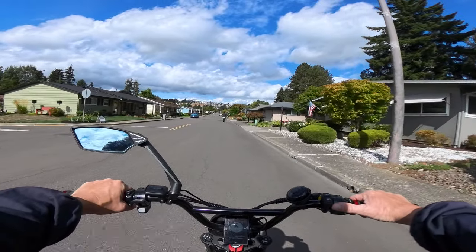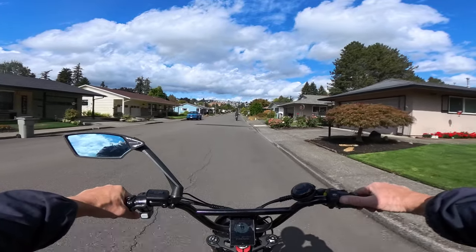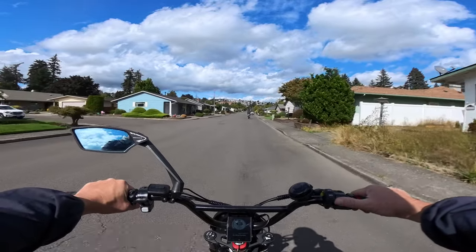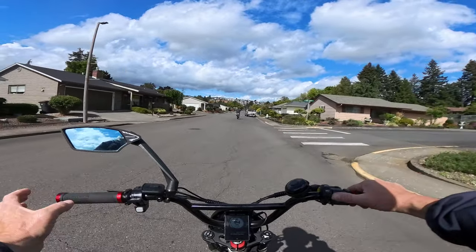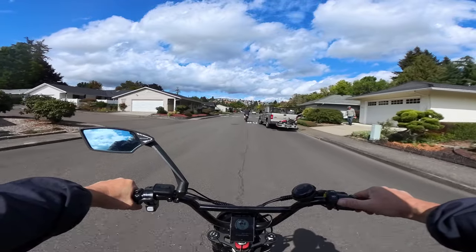So fat tire cruisers — when I say average price, I'm going to talk about what I think is the average cruiser. To me, the average cruiser is a 26 by 4 inch fat tire with a 750 watt motor.